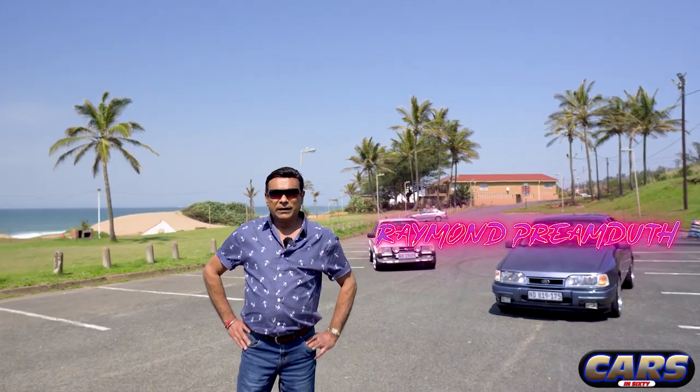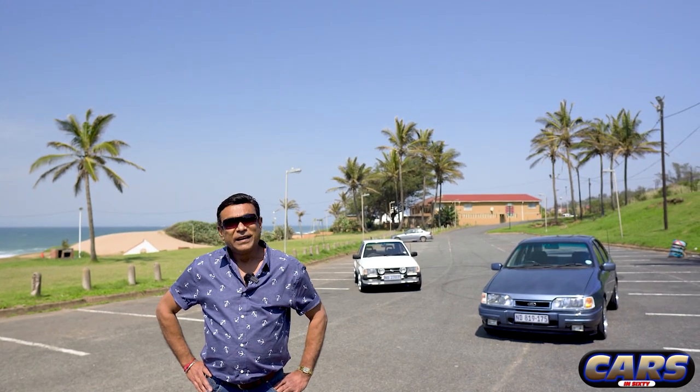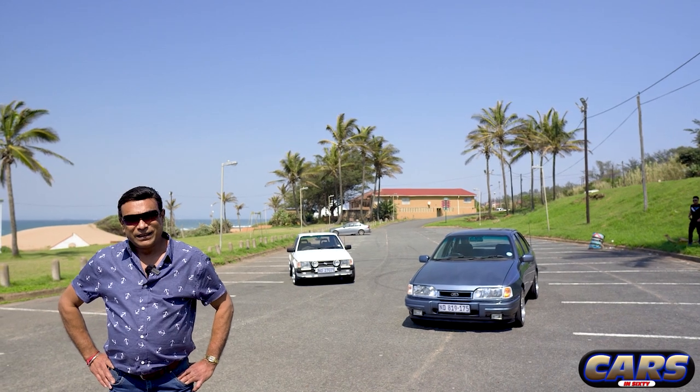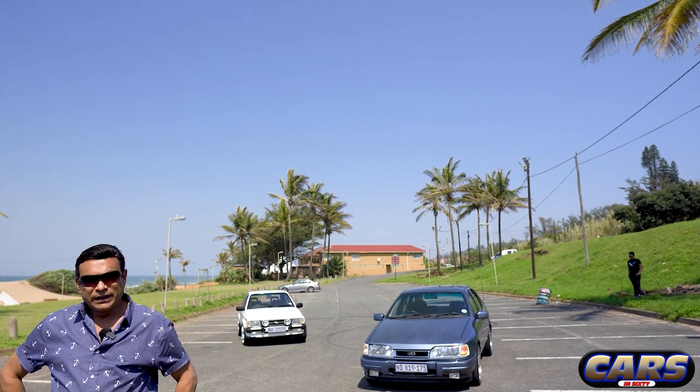Hi Raymond and welcome to Cars in 60. Thank you very much, it's a pleasure to be on your journey. Happy belated birthday - we wish you all the best and thank you for coming down with these beautiful classic Fords. Just to get it started, give us the back story of this Ford Sierra RS.